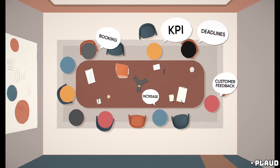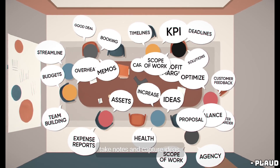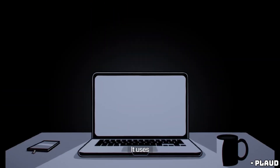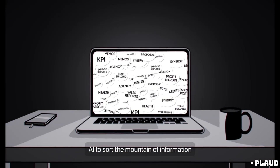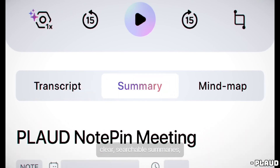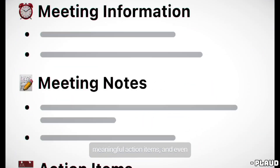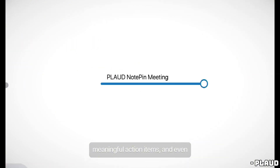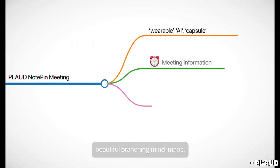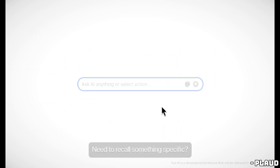Smartphones and smartwatches are already deeply integrated into daily life, making a dedicated AI voice recorder feel somewhat limited. In conclusion, while the NotePin delivers on its promises, it's difficult to justify the $169 price when smartphones and smartwatches offer these features with more connectivity. For those who appreciate the concept of a dedicated AI voice recorder, the NotePin is a solid choice. But for most people, it's probably best to save the money and stick with the devices already in hand.